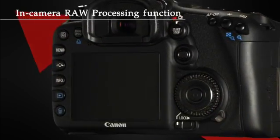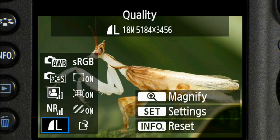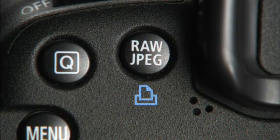With this firmware, there's a new in-camera RAW processing function which gives you nine options to choose from. Combined with the one-touch RAW plus JPEG function, you can achieve optimal results without a computer.